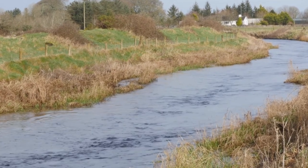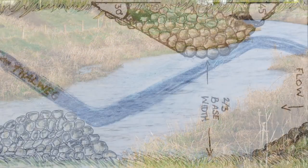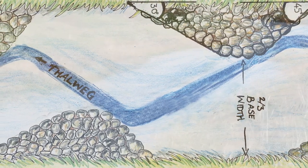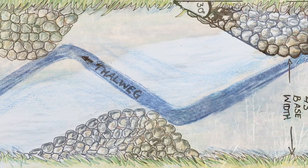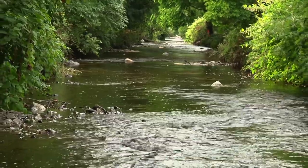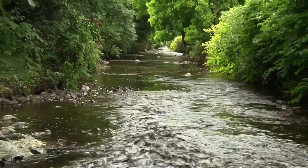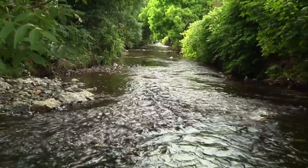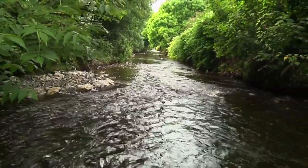Alternating deflectors can be used to create channel sinuosity. Alternating deflectors are simply one half of the paired deflector structure. They are built on alternate banks as the river moves downstream to create a sinuous flow through a flat, broad channel with a uniform current. The frequency at which deflectors are built along a channel will be dictated by the channel gradient or slope — the higher the gradient in the channel reach, the further apart the deflectors can be from one another.